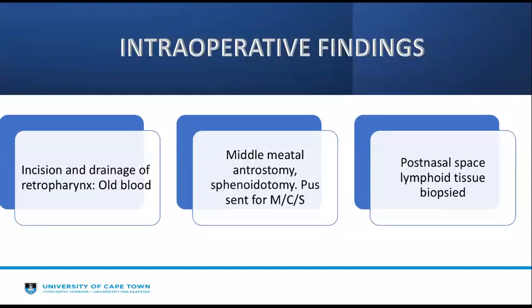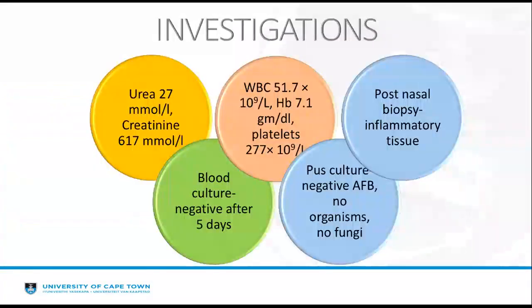She was booked for emergency theatre, where incision and drainage of the retropharynx was done; however, only old blood was found. Bilateral middle meatal antrostomy and sphenoidotomy was done, and the tissue was sent for microscopy, culture, and sensitivity. The post-nasal space lymphoid tissue was biopsied. On ear examination, she had an oedematous ear canal but a normal tympanic membrane. Blood workup showed an acute kidney injury, with urea of 27, creatinine of 617, a high white cell count of 51.7, low haemoglobin of 7.1, and platelets of 277.